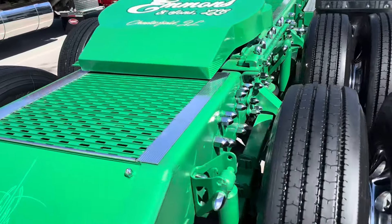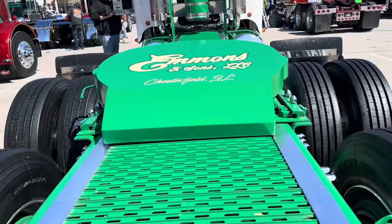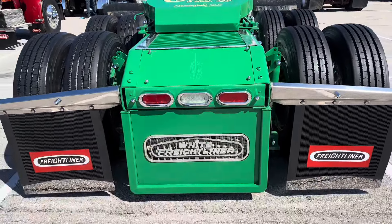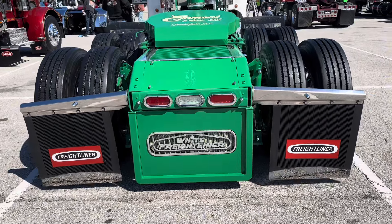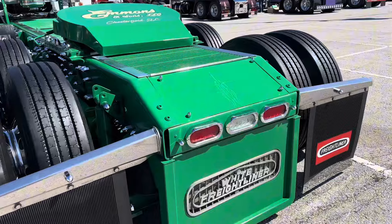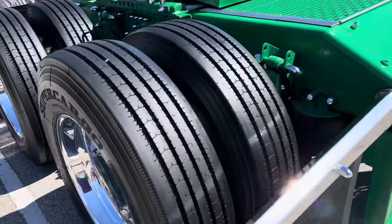So will this just be a hobby truck? No, it's going to work. What will you be hauling? Pull a reefer — we haul a lot of meat. When will its first day on the job be? I'm going to take off probably a Monday after the show. Got to start earning its keep.